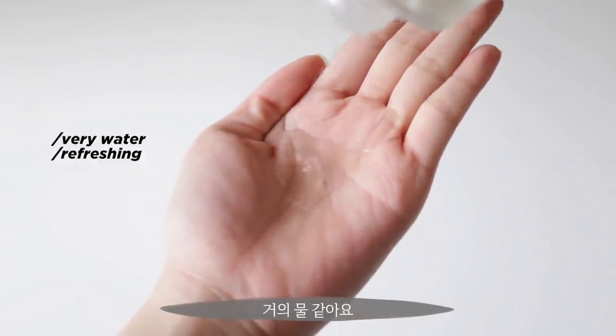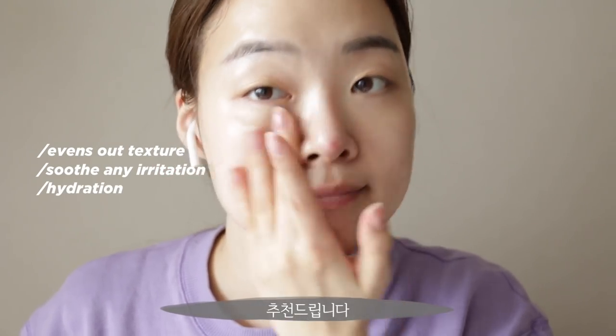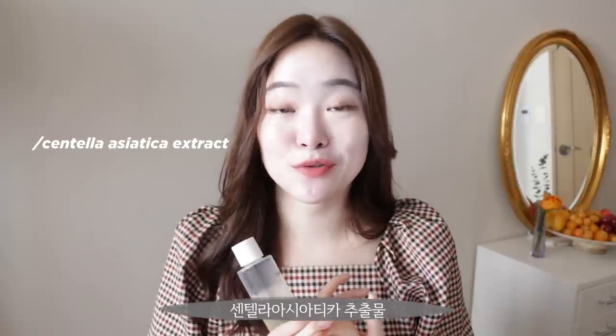This chamomile toner is definitely one of the products I picked up and used, and I think it would be fabulous if you have sensitive skin. It has a very watery formula — it feels almost like water but is very hydrating. This is a toner to use if you want to even out your texture, soothe down any irritation, and get that bit of hydration. It also has 80% chamomile extract, which is a skin-conditioning agent, along with Centella Asiatica Extract, Licorice Extract, and Ceramide MP. It feels very cooling, hydrating, and gentle on the skin.